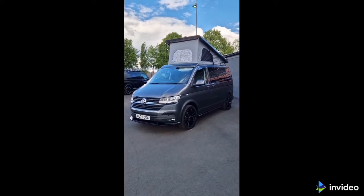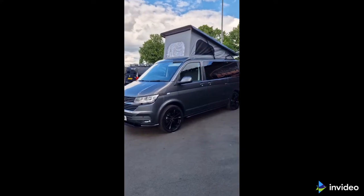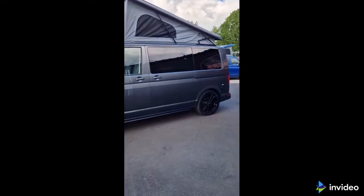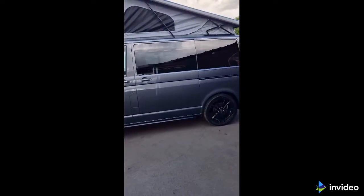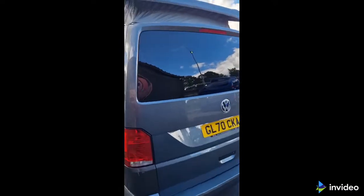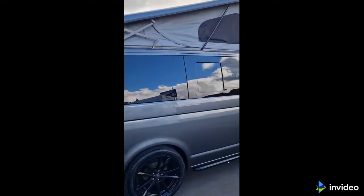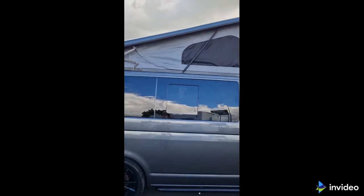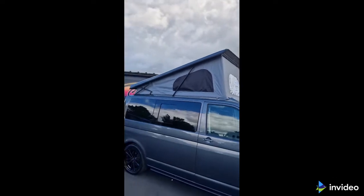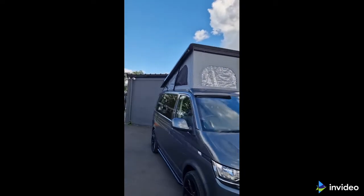This is the latest camper van from Caledonian Campers. It's an Indium Grey 110 five-speed Highline with 20-inch black alloy wheels, black sidebars, privacy glass all around, and a panoramic roof with two side windows with internal mosquito nets and one clear perspex window at the front.